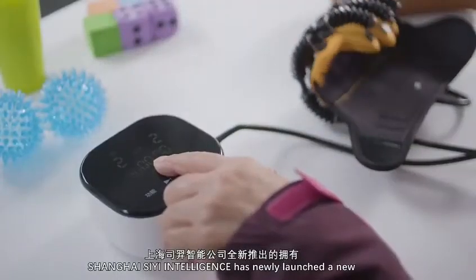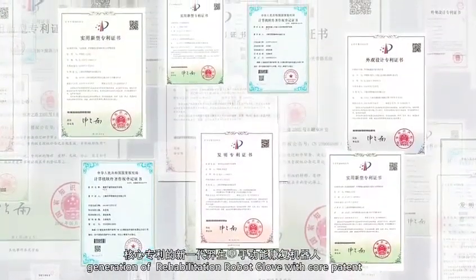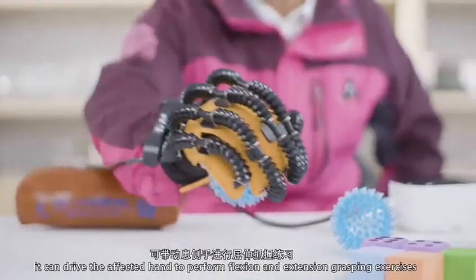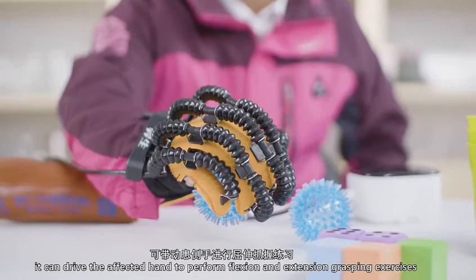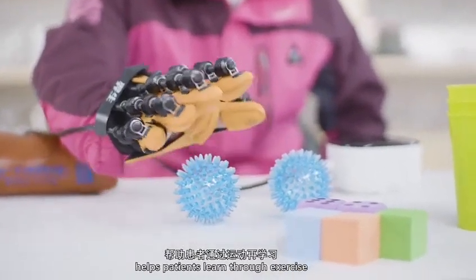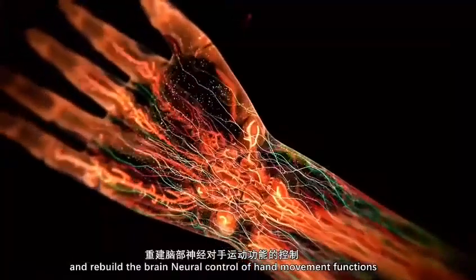CE Intelligence has newly launched a new generation of rehabilitation robot glove with core patent. With flexible pneumatic bionic muscle as power source, it can drive the affected hand to perform flexion and extension grasping exercises, helping patients learn through exercise and rebuild the brain neural control of hand movement functions.